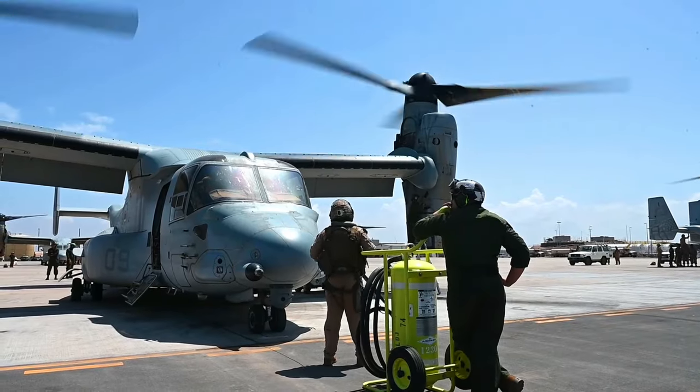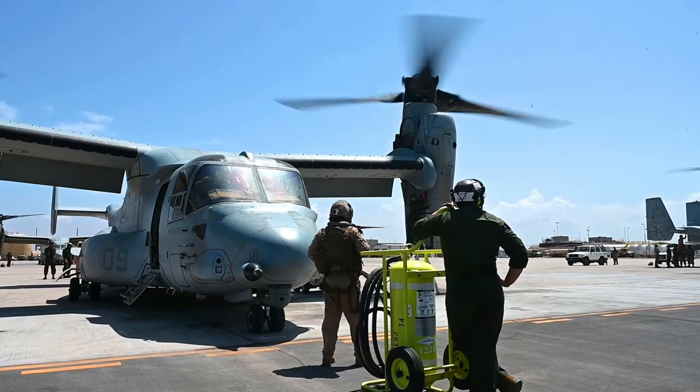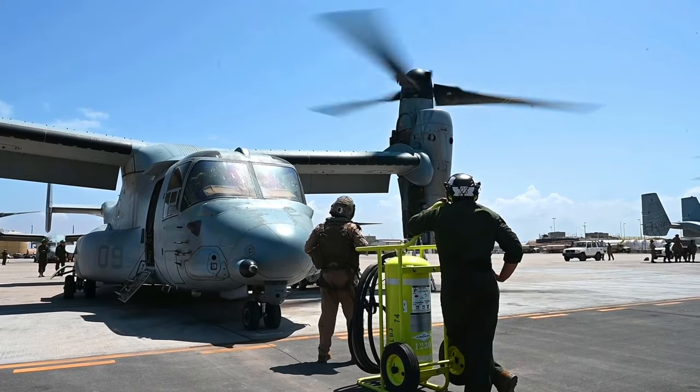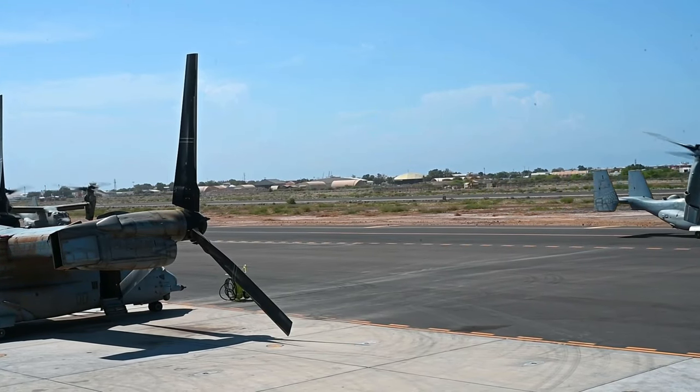Major Brandon Thompson, I'm the operations officer at VMM-266 Reinforced. We're here at CLDJ and I run the operations department for the squadron. We're responsible for five missions total. In a nutshell, that is Operation New Normal, which is support to the Department of State, as well as Crisis Response for the entire continent of Africa.